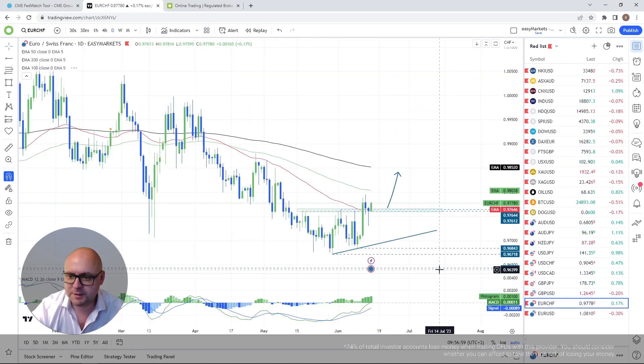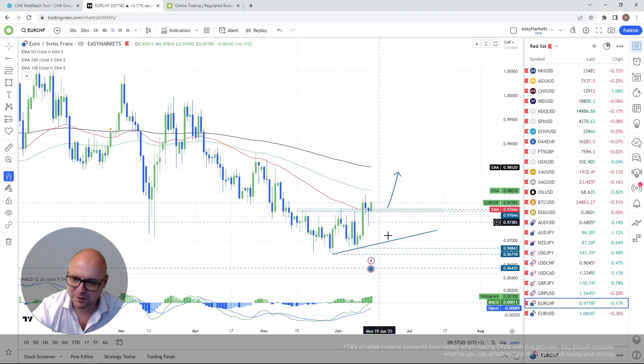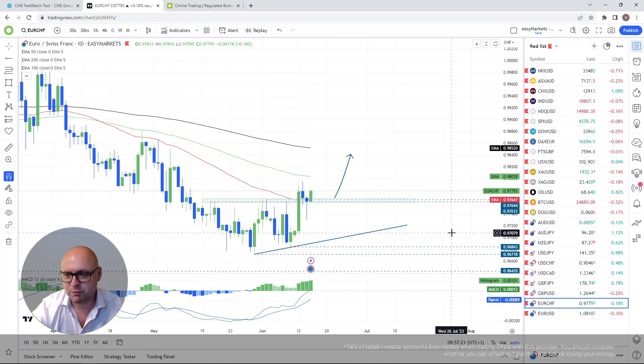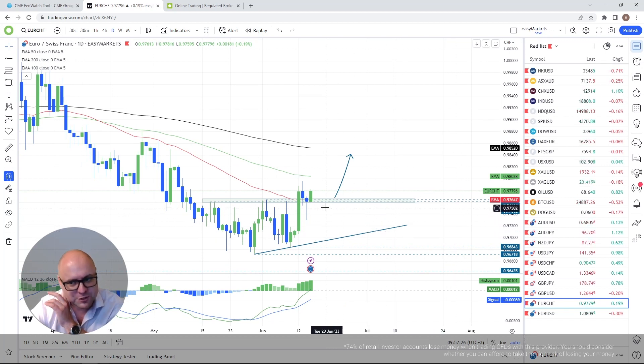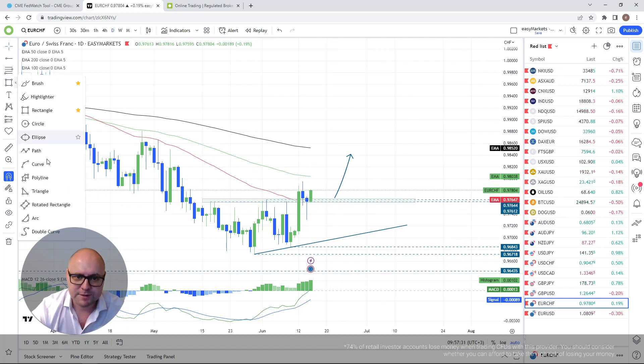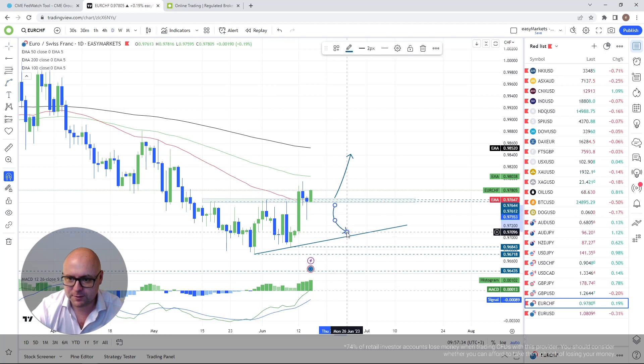EUR/CHF — a beautiful strong false breakout. We're rebounding from the highlighted territory and my next target is the 100-day EMA. If that gets cleared, it's the 200-day EMA. If we fall back below the highlighted territory around 0.9760, I'll consider a correction to the downside.